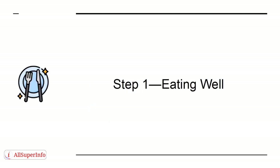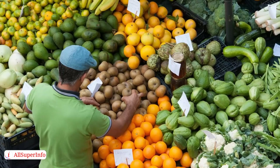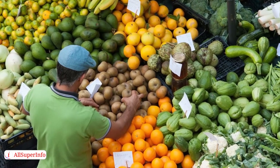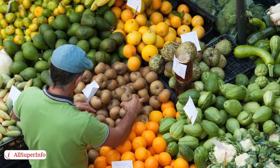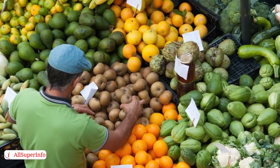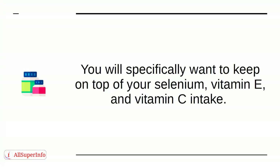Step 1: Eating Well. Eating well means getting many fruits and vegetables in your system and staying hydrated, enough that you get many nutrients and antioxidants to help strengthen your immune system. You will specifically want to keep on top of your selenium, vitamin E, and vitamin C intake.